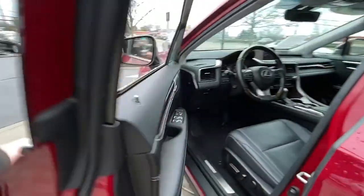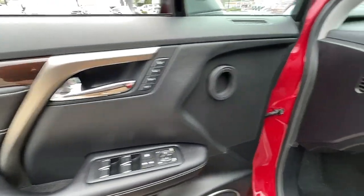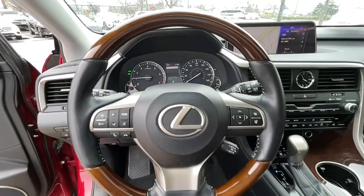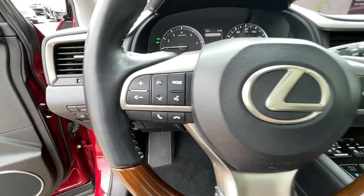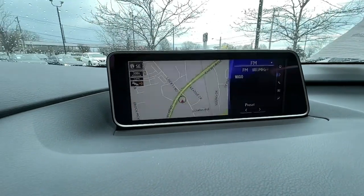The following are some of this vehicle's highlighted options: keyless entry, heated driver seat, hands-free liftgate, woodgrain interior trim, cooled driver seat, sunroof, satellite radio, power passenger seat, power liftgate, iPod and MP3 input.